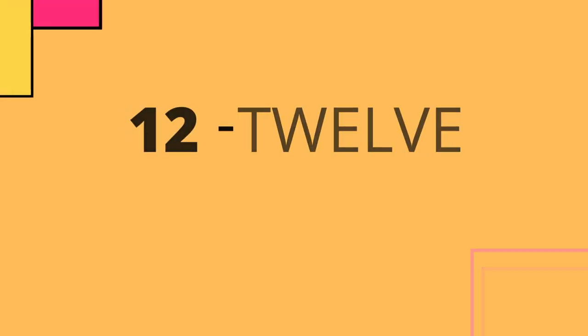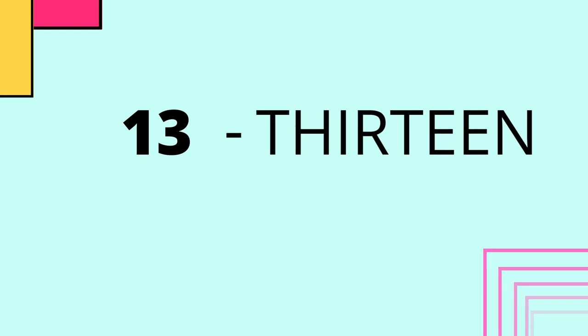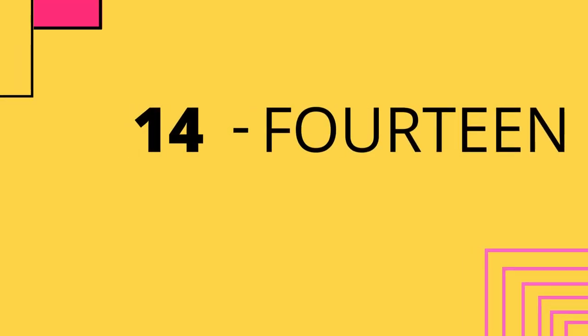11 - eleven - 11. 12 - twelve - 12. 13 - thirteen - 13. 14 - fourteen - 14.